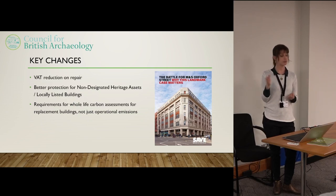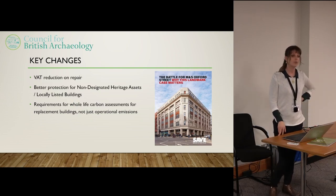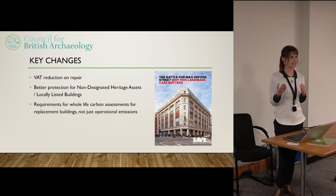So they passed the case through permitted development, because there's nothing in the permitted development rights that says you can't just knock it down and replace it if it wasn't designated. We would like national planning policy to state that there's a presumption in favour of the retention of non-designated heritage assets.